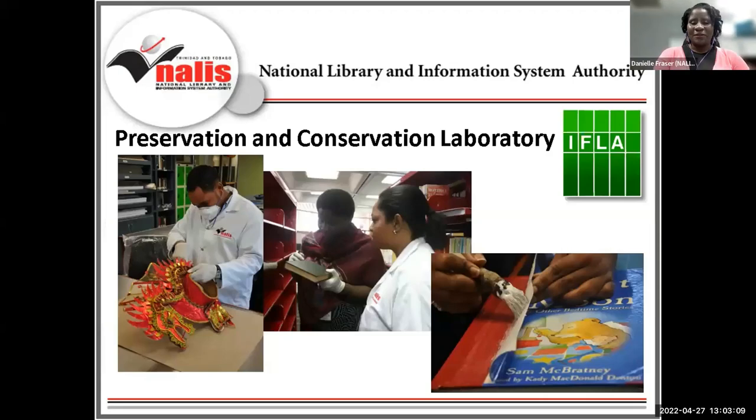The Preservation and Conservation Laboratory is responsible for ensuring the overall longevity of library materials with attention to the Heritage Library Division and its collection of historical importance. The PACLAB, officially commissioned in 2013, helps NALIS fulfill its role as the IFLA PAC Regional Center for the English-Speaking Caribbean. Just recently, NALIS and IFLA signed a new agreement for a further three-year term from November 2021. NALIS is part of a network of 16 IFLA PAC centers around the globe, providing knowledge and expert advice on preservation and conservation practices within their region.